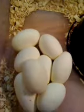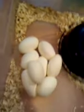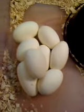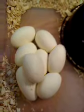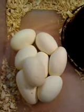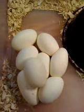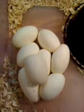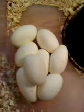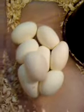She laid two years ago, but she slugged out. She wasn't bred last year. Hopefully this year we have eight good eggs. And into the incubator they go. There are two clutches in there now that are about two weeks from hatching. And I think I only have one more clutch coming this season.